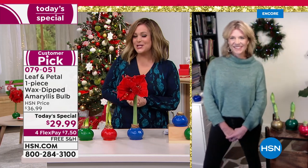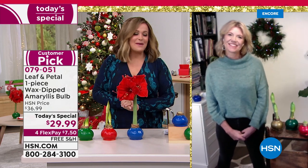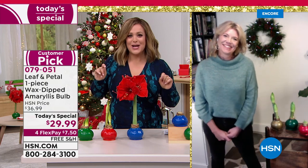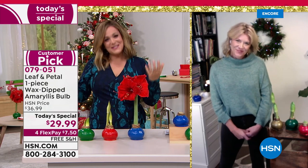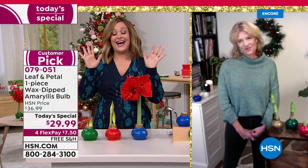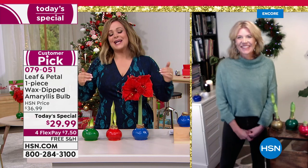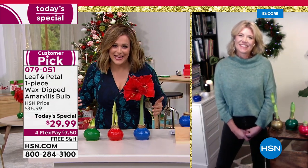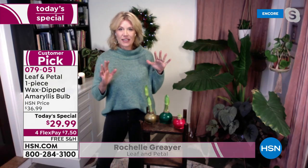I want to introduce you to Rochelle Grayer, our brand ambassador for Leaf and Petal. She is an award-winning landscape designer and gardener. A fun fact I learned today — Rochelle is actually a physicist and rocket scientist, and she loves gardening and florals so much she quit that career to pursue this. This has got to be one of our number one best-selling gifts throughout the years at HSN, and today they're free shipping and handling.